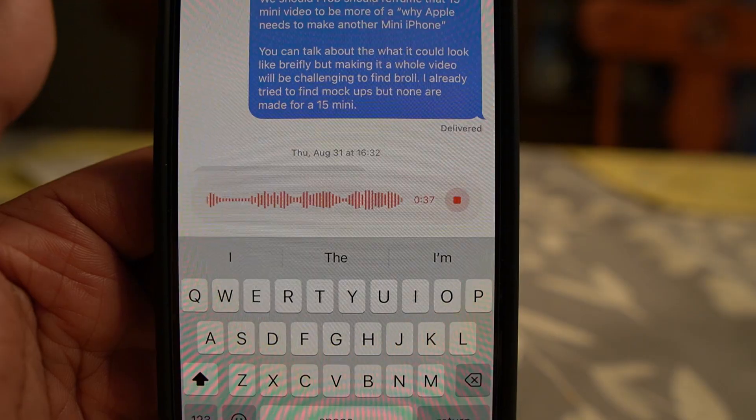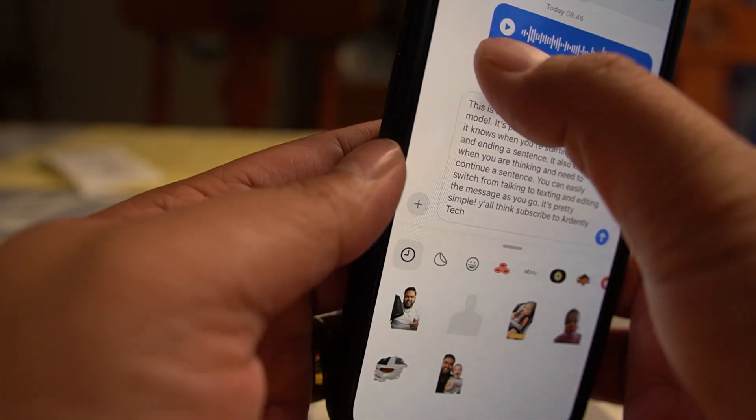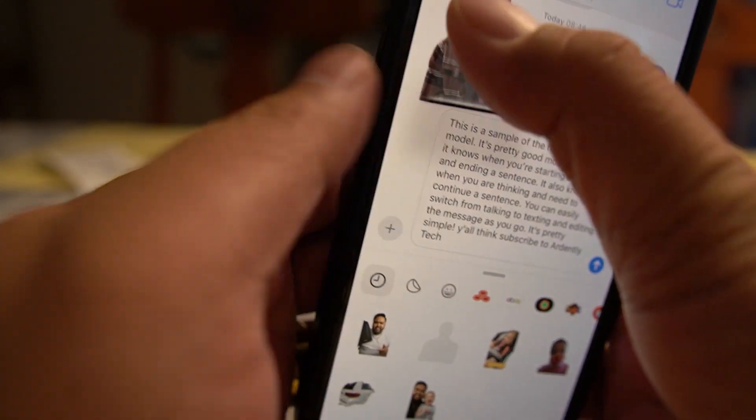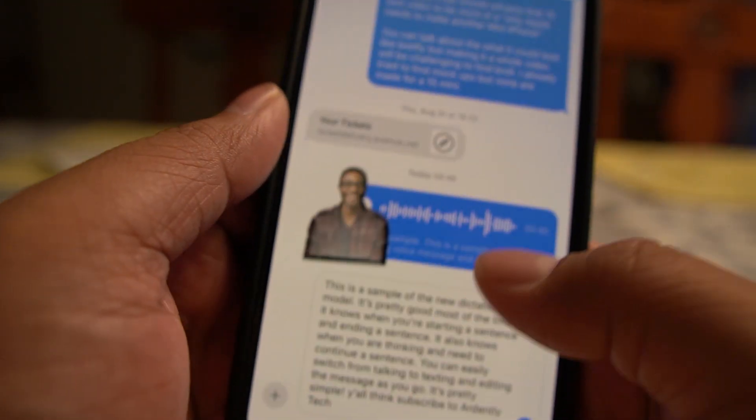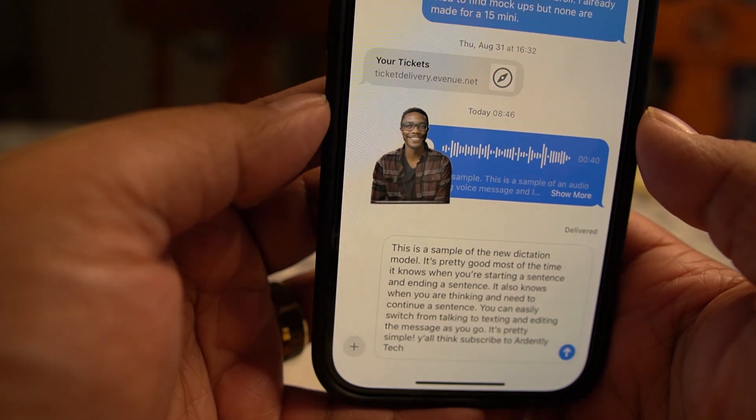In the same vein, custom stickers you can make in your Messages app are really fun. I've done a couple for myself, my wife, and my daughter — they're fun to use. I don't use them that often, but I had to try them out and they're pretty neat. I'm more of a GIF guy. What do you use — GIFs, emojis, or stickers? Let me know how you like to express yourself through text messages.